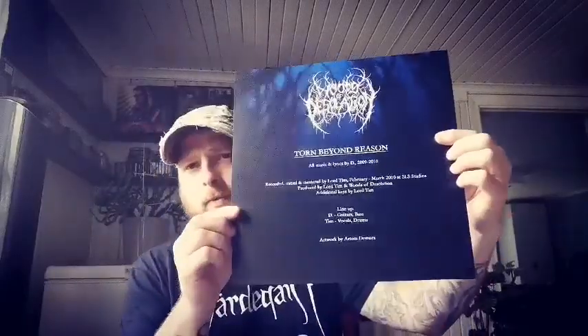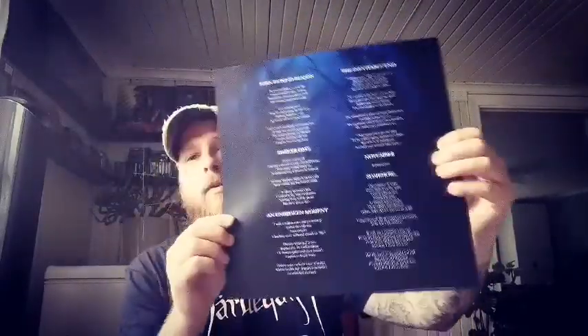This also came with the lyrics as well. If I'm not entirely mistaken they're from Australia — might be wrong so don't quote me on that. But check this release out, Thorn Beyond Reason. Very good.